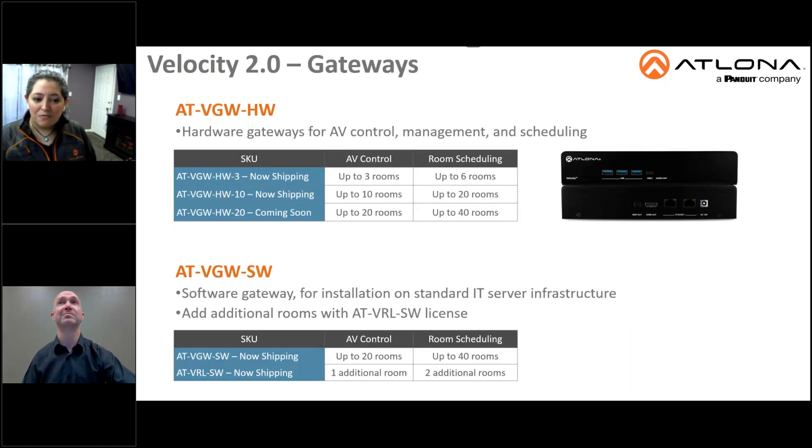The AT-VGW-HW and VGW-SW are the new gateways for Velocity 2.0. The VGW-HW stands for Velocity Gateway Hardware. These are physical boxes left on site, and they're left on the network for AV control management and scheduling. There are three versions with different room capacity configurations to suit a variety of AV integration requirements.